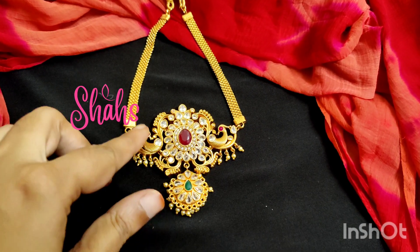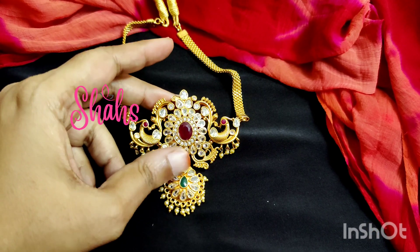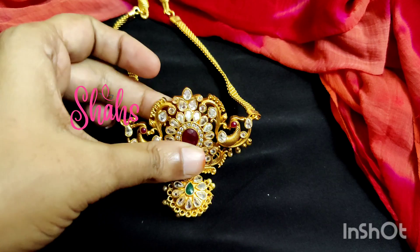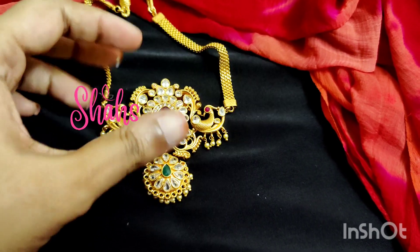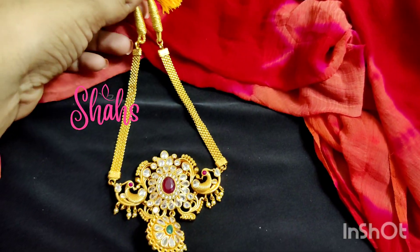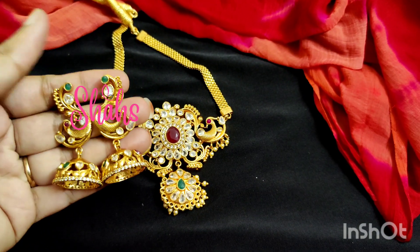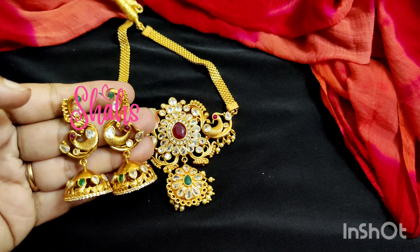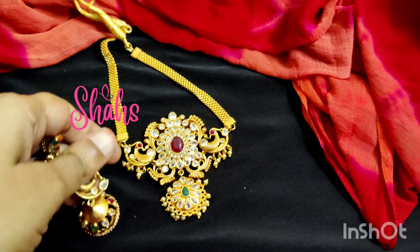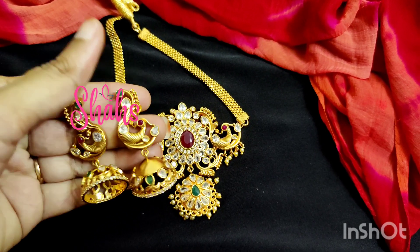This is a peacock model choker chick set. It sits exactly at the neck — it has a pendant-like appearance with ruby stones and green drop stones. This part comes exactly to the neck. It is a peacock model with cut stones and pearls, and it comes with a chain extension thread. It has beautiful medium-sized earrings — peacock model earrings with uncut stones, multicolor stones, and stones on the backside too. This is a gold polish kind — looks like real gold.